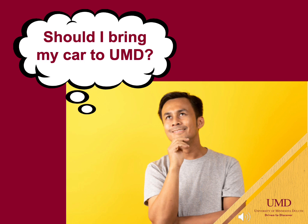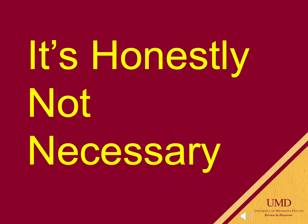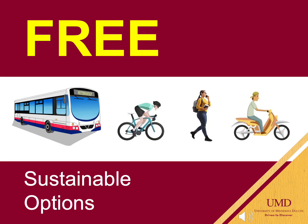Determining if you will bring a vehicle to campus may be a tough decision for some. It's honestly not necessary. There are many ways to get around Duluth without your vehicle. Riding the bus, biking, walking, or bringing a moped are all free options. You provide the bike or moped and we will provide free parking. Check out the U-Pass video for details on free busing all over Duluth.